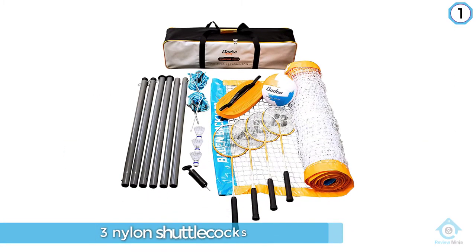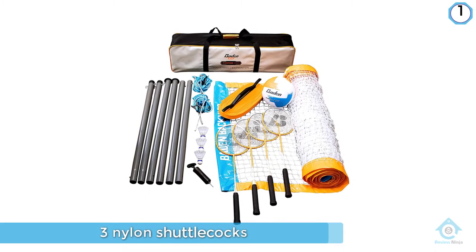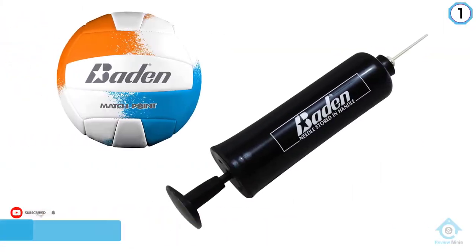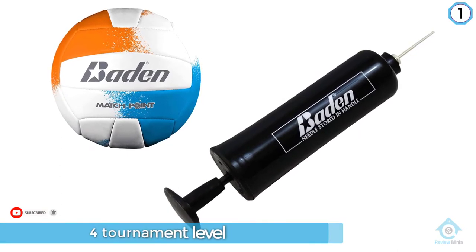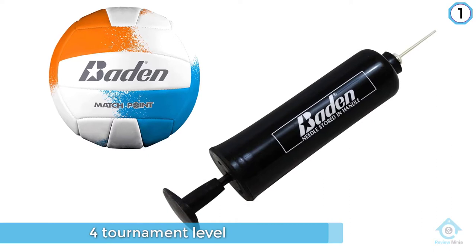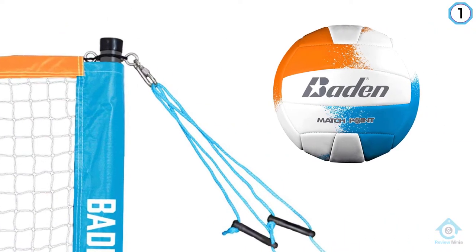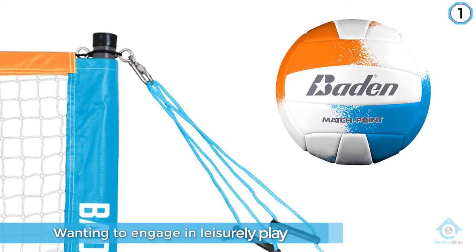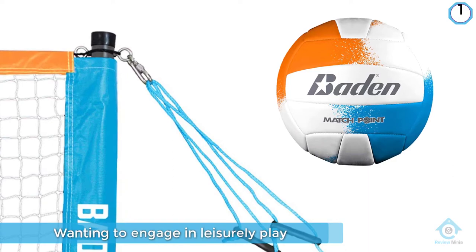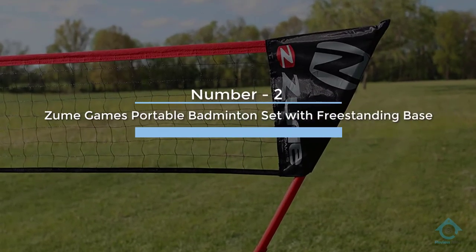Don't let the term 'tournament level' scare you though — for all you recreational players out there, this badminton set is perfect for those just wanting to engage in leisurely play. The set is suitable for a group of two to four people and is perfect for barbecues, family and corporate events, or any casual backyard contest.